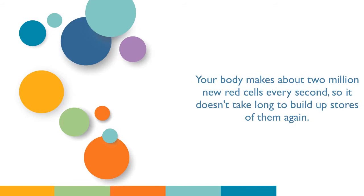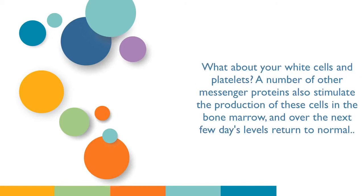Your body makes about 2 million new red cells every second, so it doesn't take long to build up stores of them again. As for your white cells and platelets, a number of other messenger proteins also stimulate the production of these cells in the bone marrow, and over the next few days levels return to normal.